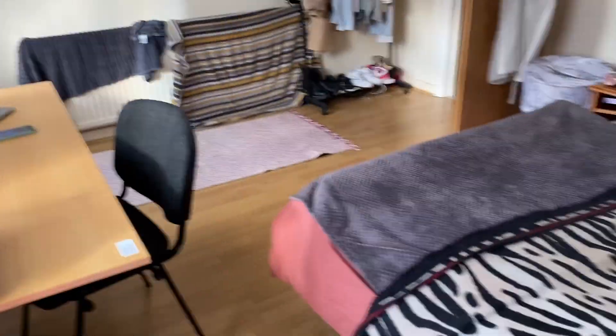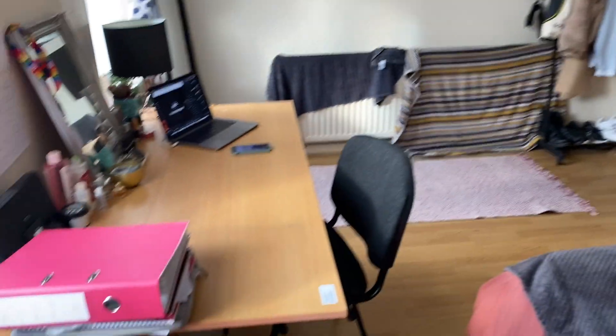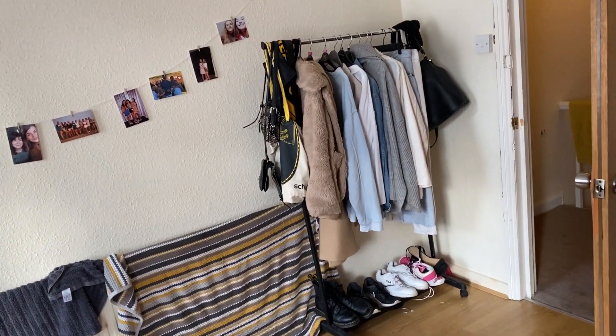We're starting upstairs. This is the biggest room in the house, where you've got a bed frame and mattress, desk and desk chair, and some storage space provided. This has been brought by the tenant, so if you'd like to bring your own, you're more than welcome to.